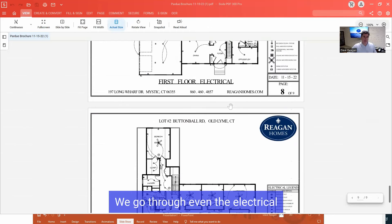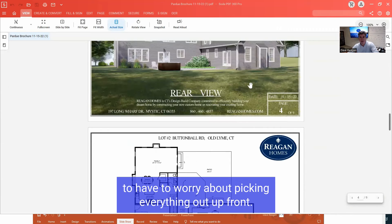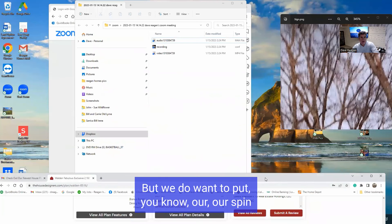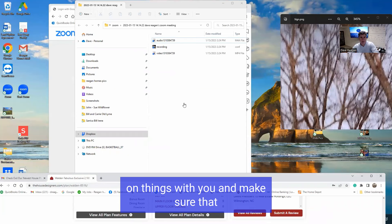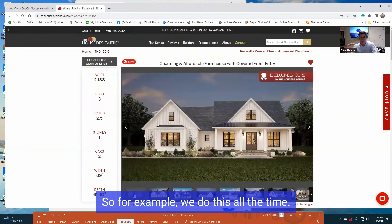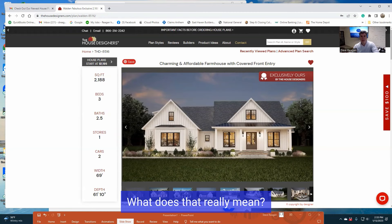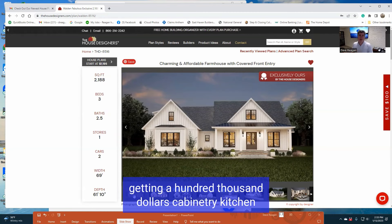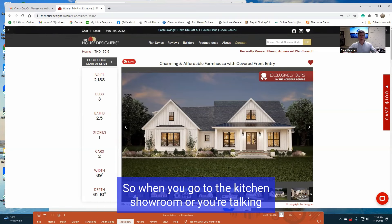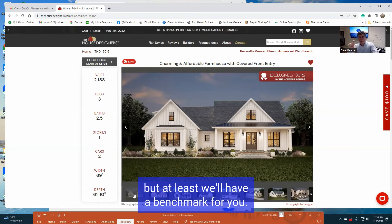We go through even the electrical — we kind of walk through that a little bit with you. We don't like our clients to have to worry about picking everything out upfront; that can be overwhelming. But we do want to put our spin on things with you and make sure you're comfortable with the allowance. So for example, if I give you a $50,000 allowance for kitchen cabinetry, what does that really mean? Typically it would mean you're probably getting a $100,000 cabinetry kitchen because we're going to sell it to you in our home package. When you go to the kitchen showroom or talk to our designer online, you might be higher or lower, but at least we'll have a benchmark for you.